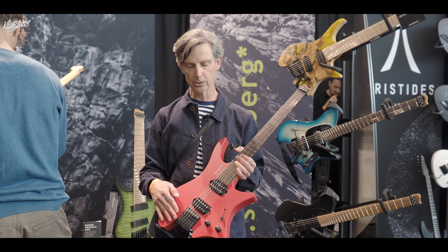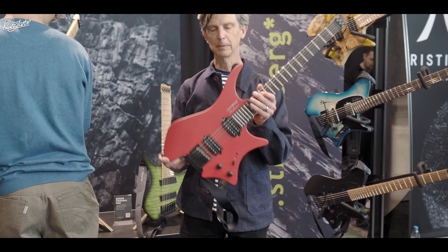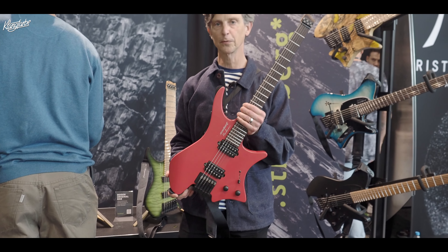It's got a new generation hardware and our very popular OAM pickups. This has been the big hit so far this year.